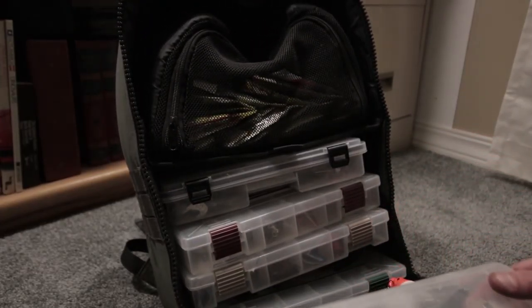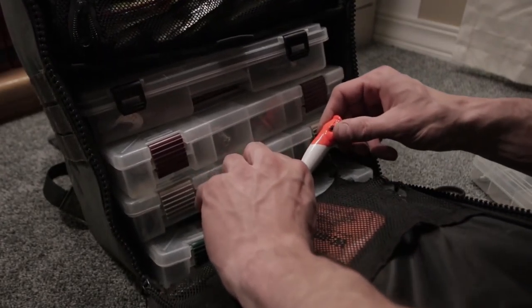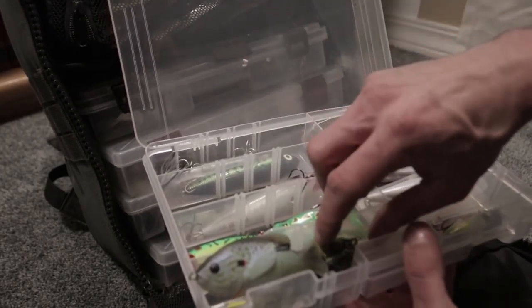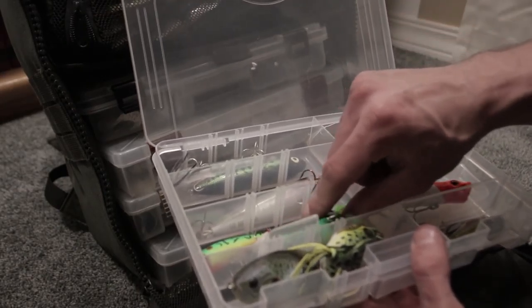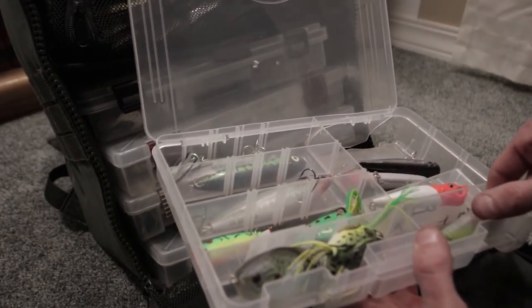You have the spinnerbait and jig box, which is also sometimes the chatterbait box. You have the War Eagle 3/8 spinnerbaits, half-ounce War Eagles, a Z-Man ChatterBait — the ChatterFrog, half-ounce — and 3/8 football jigs. Flipping jig, structure jig, a bigger structure jig. It's been a while since I've been through that box.